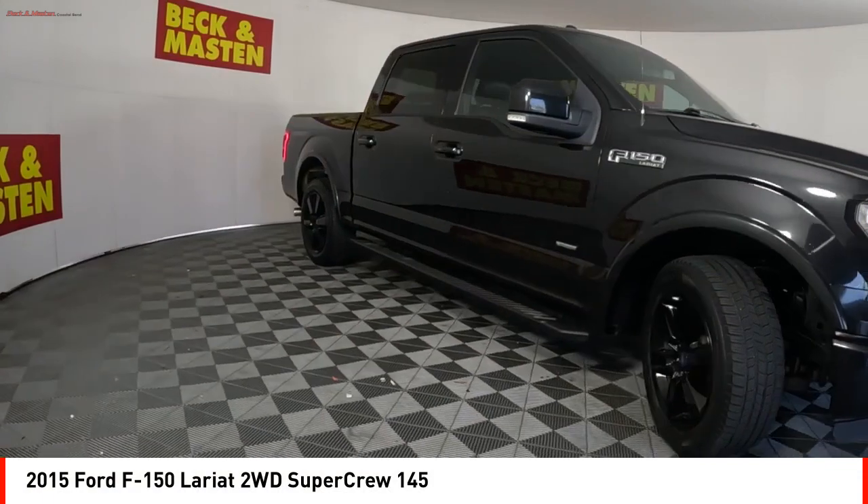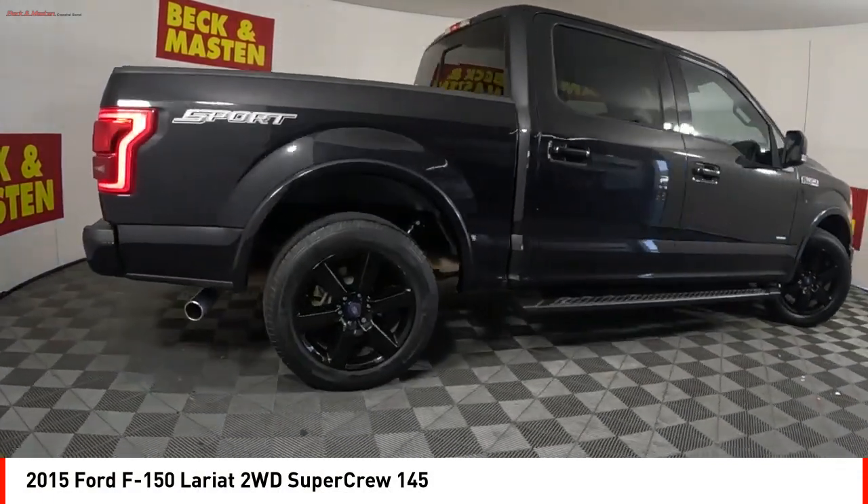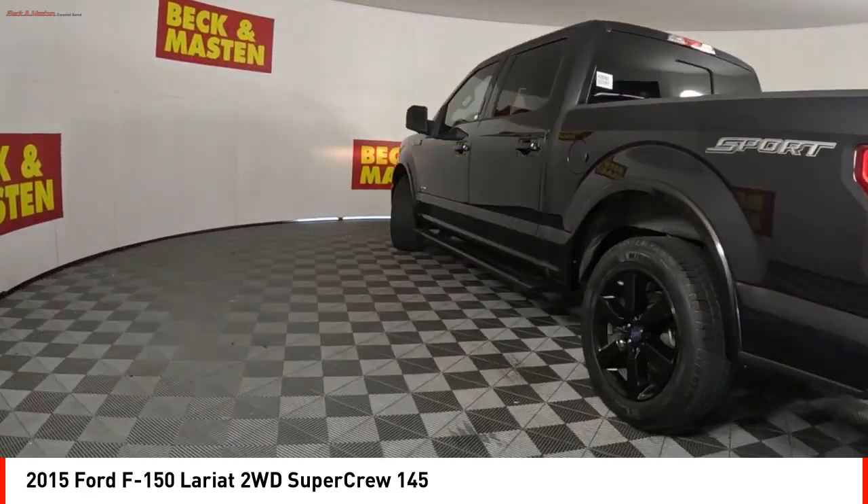Looking for the right vehicle? Check out the 2015 F-150. A Ford F-150 knows how to handle any situation. It's built to follow orders. No whining.